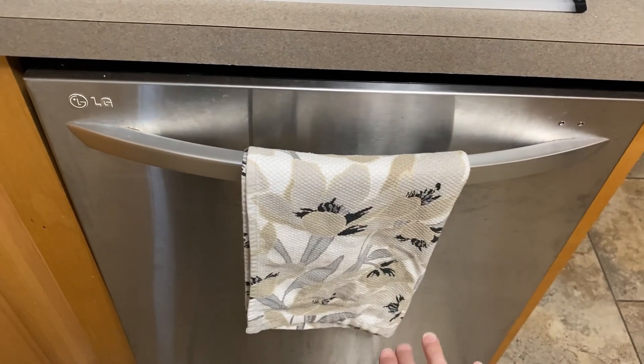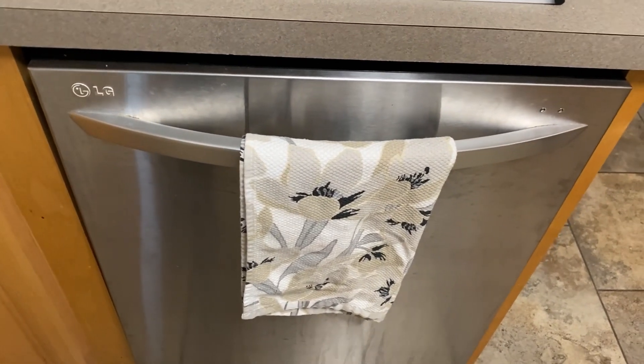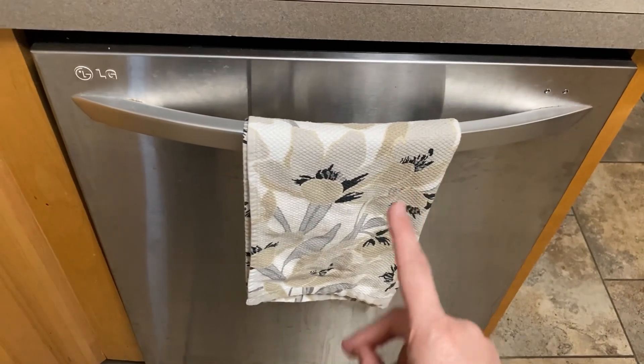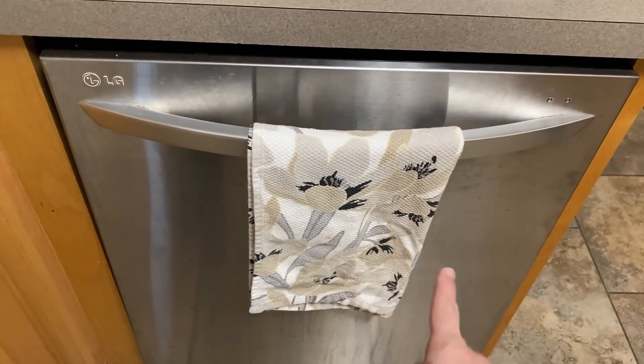First things first, we kind of figured out what's wrong with the dishwasher. I don't know if we're going to fix it or just get a whole new dishwasher, but this thing keeps filling up with water and it's because the drain pump is broken.